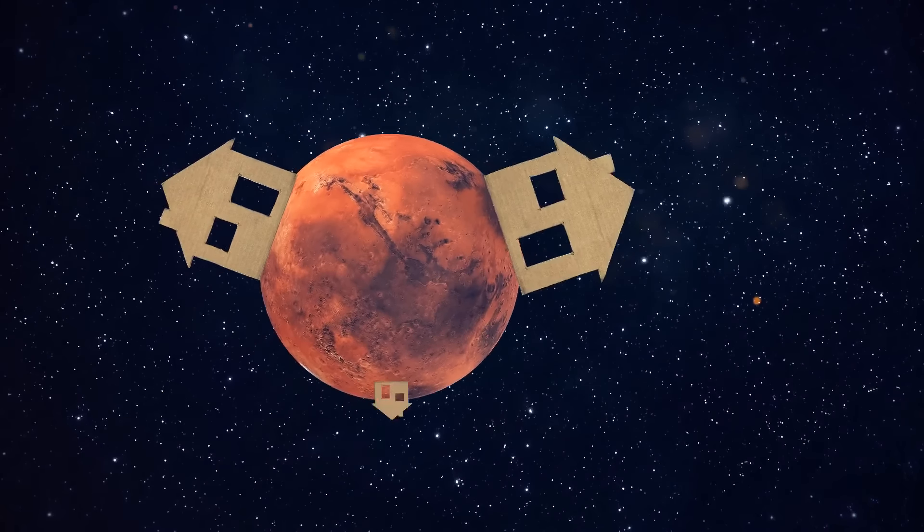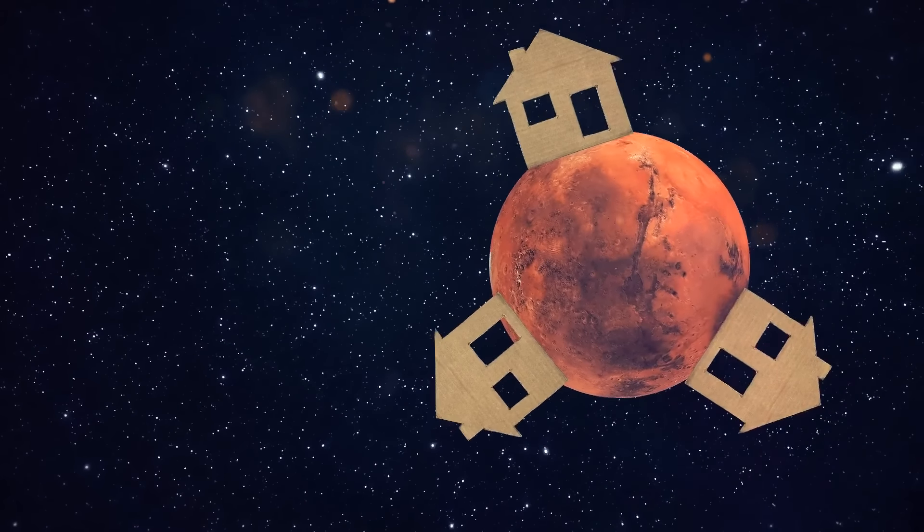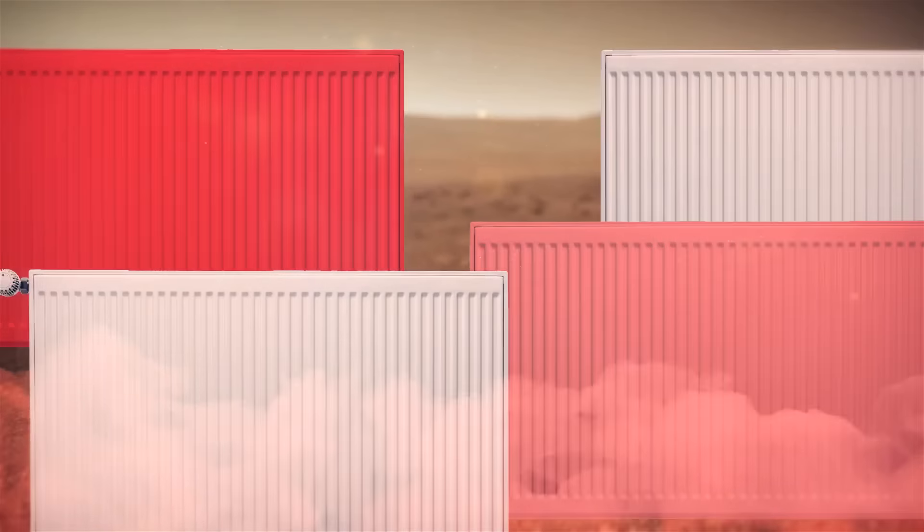For us to live there comfortably, Mars would also need to be warmer. If we managed to warm the planet up, we'd also be able to release frozen carbon dioxide. At the moment, there are vast reserves of this gas at the red planet's polar caps and other areas.